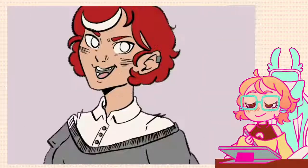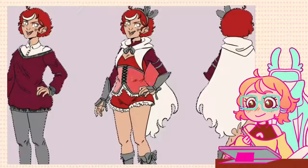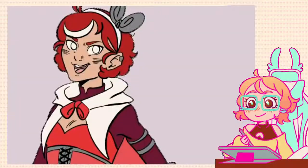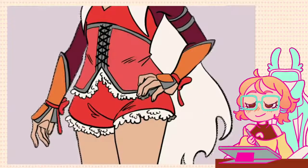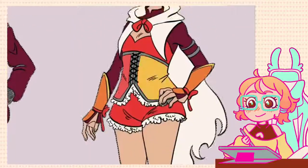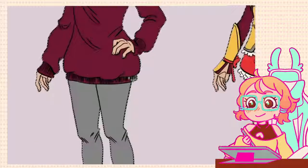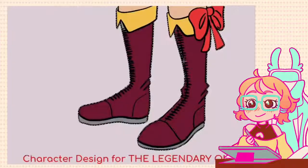Her civilian design was pretty easy — I knew what I wanted from the beginning. But her magical version was without a doubt the hardest one to design so far. She isn't very feminine, so it didn't feel right to put her in a dress, yet there were elements from her first concept I really wanted to keep, like her corset with lace and her cape. I really wanted her to feel like a fantasy swordswoman or hunter, so I searched for magical girls, JRPG hunters, and JRPG characters in general to see if I could make those elements work.